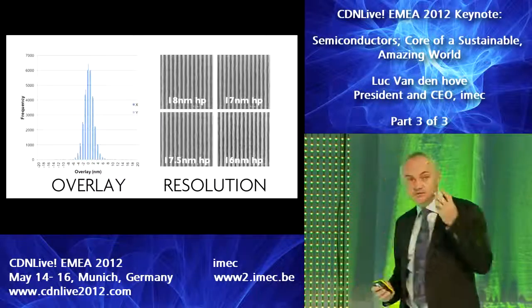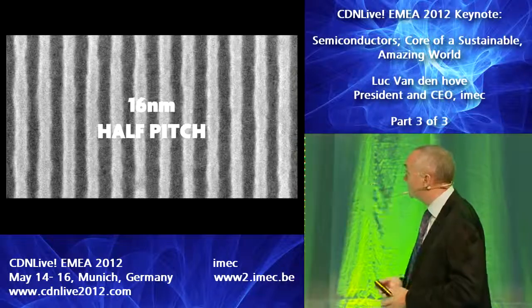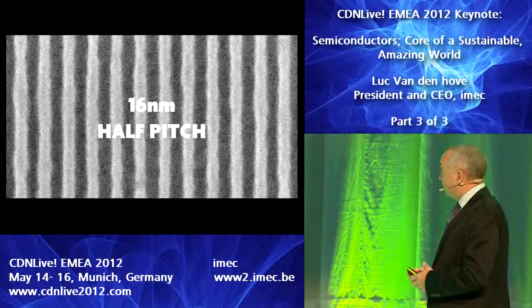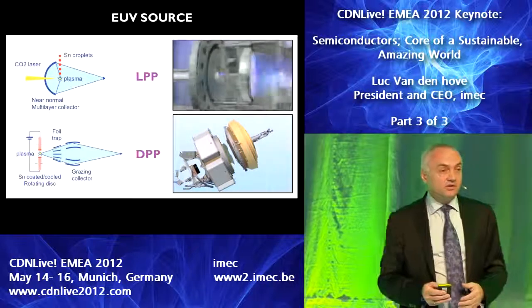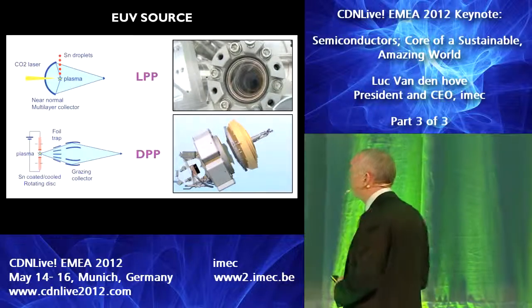EUV lithography does work — we get tremendous resolution. Just look at this picture: it shows 60 nanometer half pitch with very decent line edge roughness. The only issue left, we believe, is increasing the throughput of the EUV system. The EUV source is the biggest challenge.